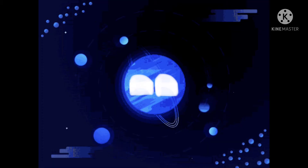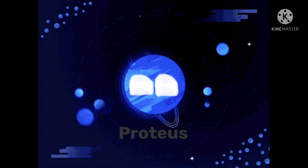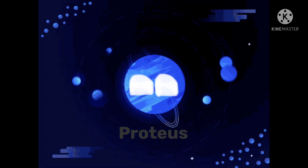My second largest moon is called Proteus. It is the darkest of my moons — one of the darkest things in the entire solar system.